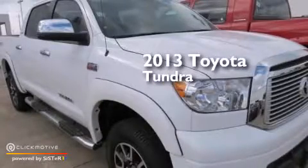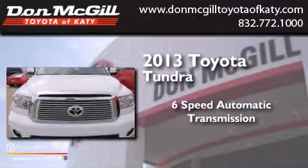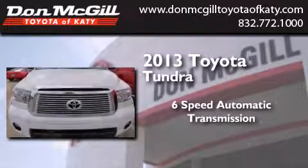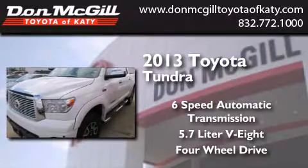This is a 2013 Toyota Tundra. This truck has a 6-speed automatic transmission, a 5.7-liter V8, and the added safety and control of 4-wheel drive.